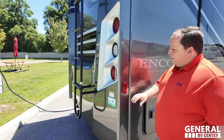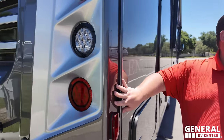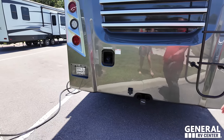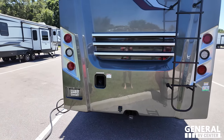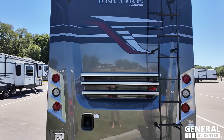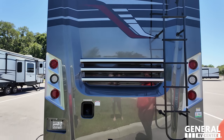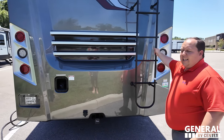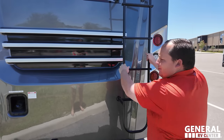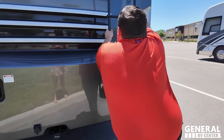Coming around the back, there's a nice fiberglass rear cap that molds over, making it less likely to leak. Again, a 5,000-pound hitch. The rear design has a great two-tone color on those three bars, with inline lighting. There's a backup camera, fuel fill in the rear, and a ladder to get up on the one-piece fiberglass roof. It's my favorite motorhome, so of course I'm going to climb up there and show you what we got.